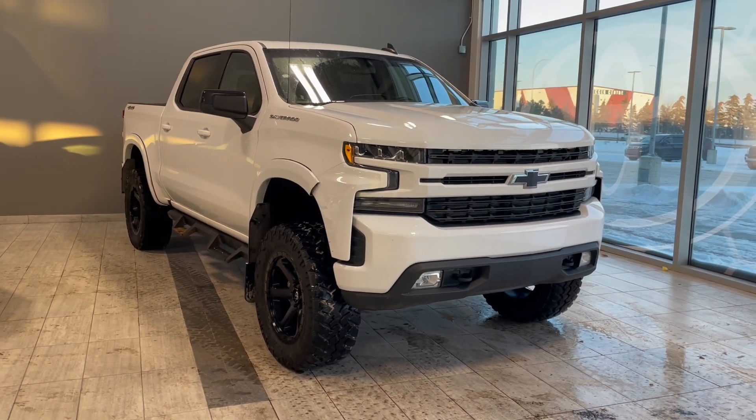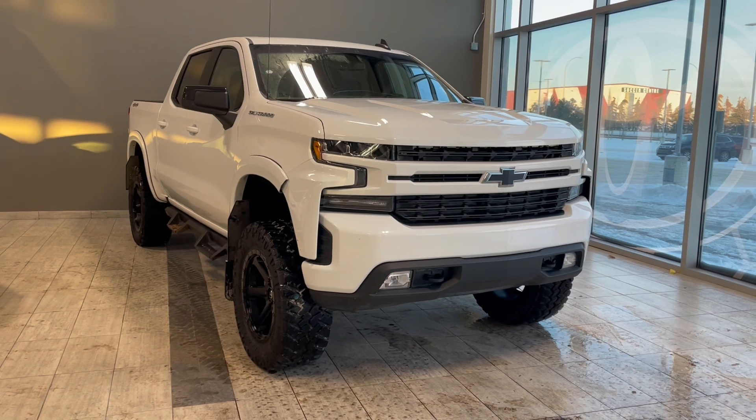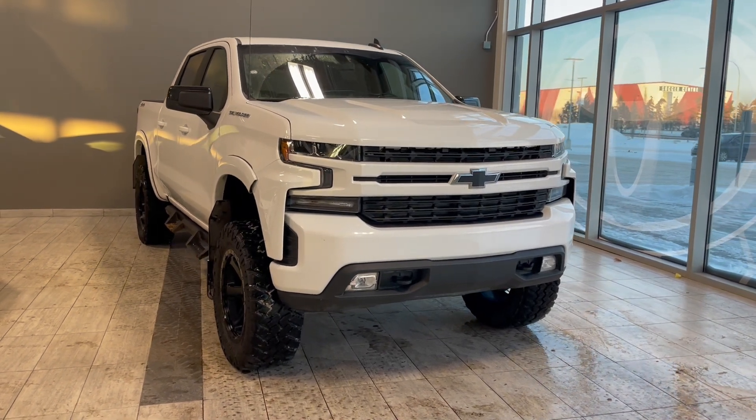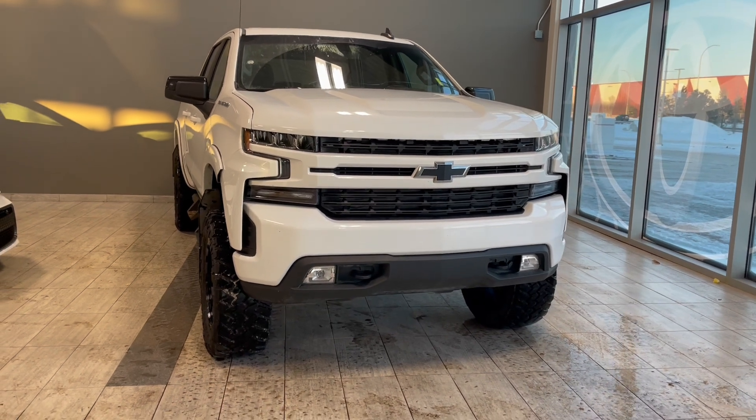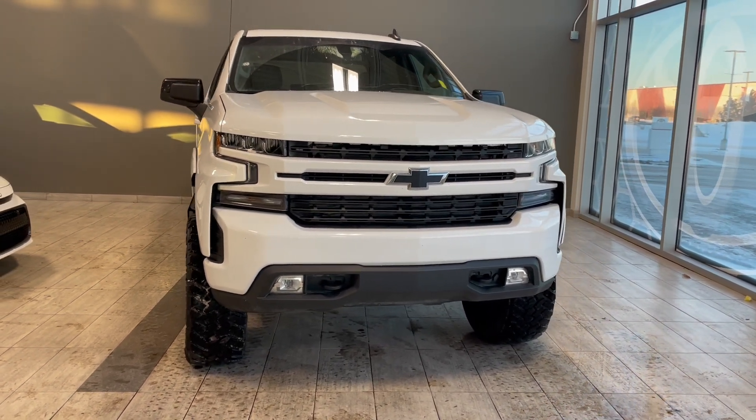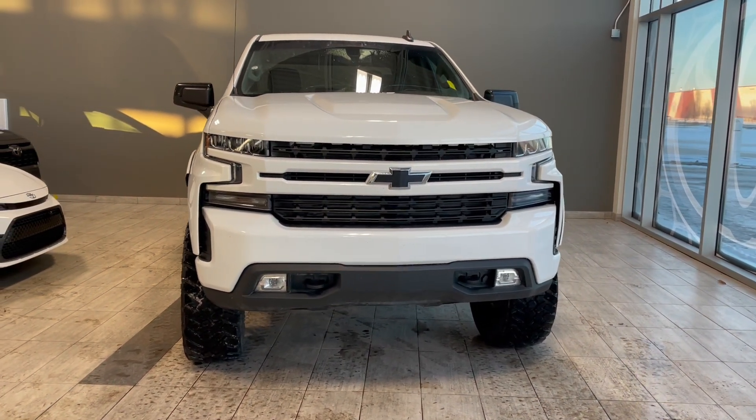Welcome to another video walk around here at Toyota Northwest Edmonton. Today we'll be taking a look at this 2019 Chevrolet Silverado with some great exterior features that include sidesteps and 20-inch wheels.